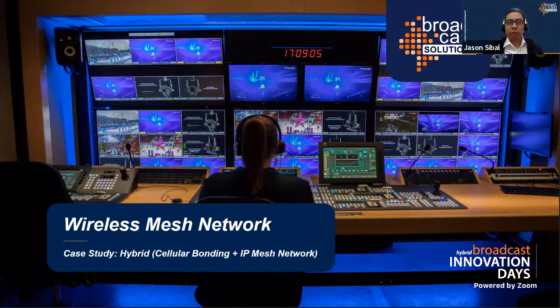This is something Jason did involving IP mesh network setups, so over to you Jason. The topic is cellular bonding technology — a hybrid approach between cellular bonding and IP mesh network video. Let's quickly discuss a little bit about cellular bonding.